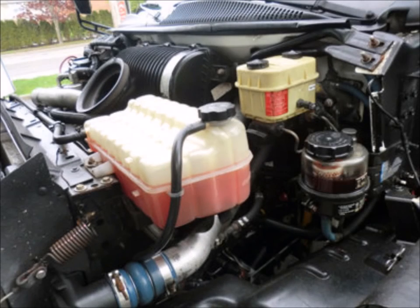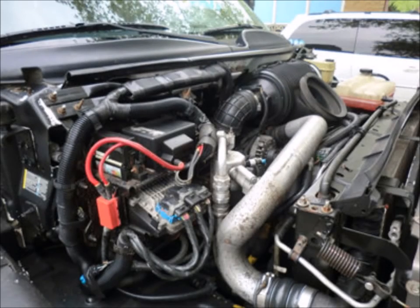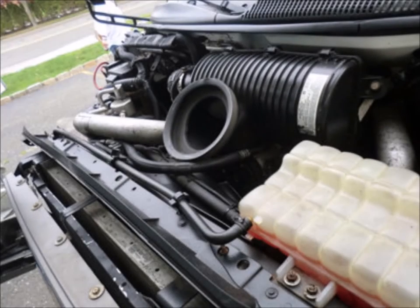It has a 6.5-liter Duramax V8 diesel engine and 4-speed automatic transmission with overdrive. All other mechanical functions are in excellent working condition and all fluids have been checked and changed as needed.